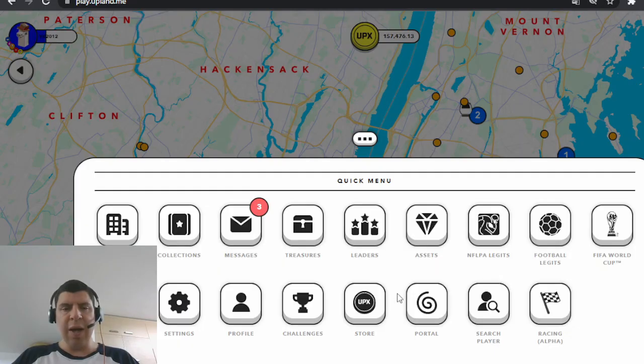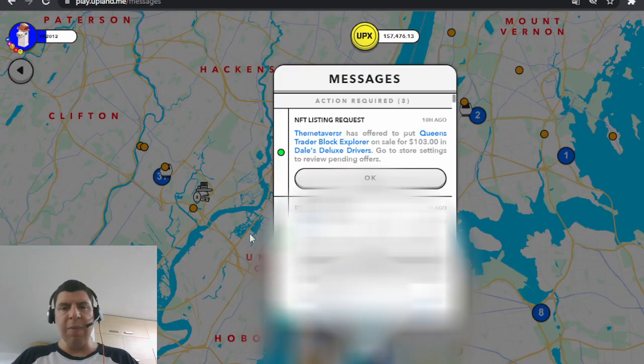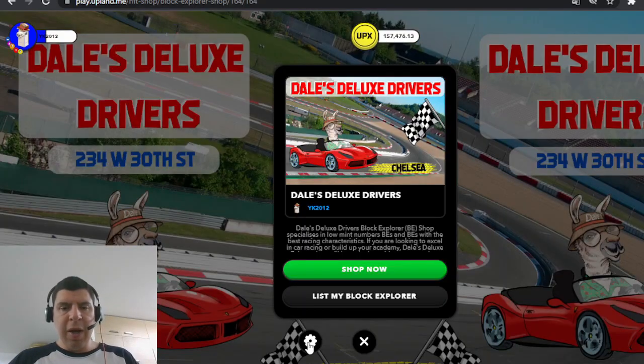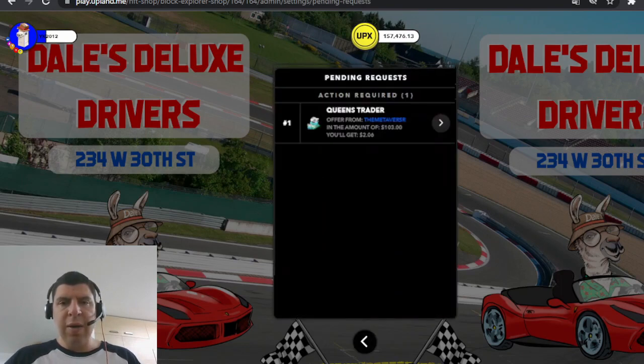When someone lists an item in your shop, you will receive a message in the menu, and you will also receive an email. Under the NFT listing request, you can see the player who's listing the item, the item itself, the price they're looking to sell it for, and the shop name. Over at my shop, I can head into settings and check the pending requests, where I can see the item the player is trying to list. I can click on the item to view it, see the price the player wants to sell it for, and see how much money I will receive as the shop owner.